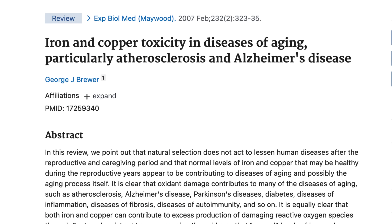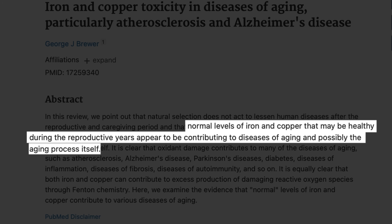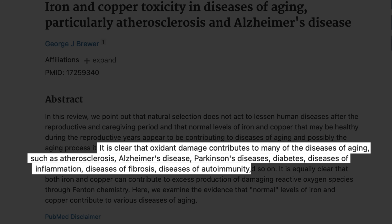To quote George Brewer, one of the leading researchers on this: normal levels of iron may be healthy during the reproductive years, but they appear to be contributing to disease of aging and possibly the aging process itself. It's clear that oxidant damage contributes to many of the diseases of aging, such as atherosclerosis, Alzheimer's disease, Parkinson's disease, diseases of inflammation, diseases of fibrosis, and diseases of autoimmunity.